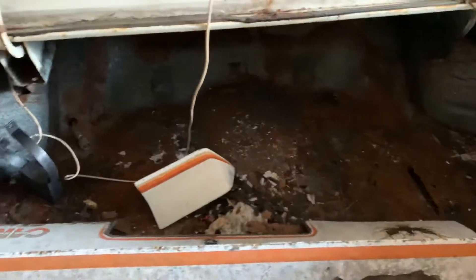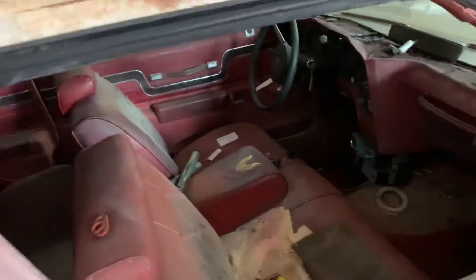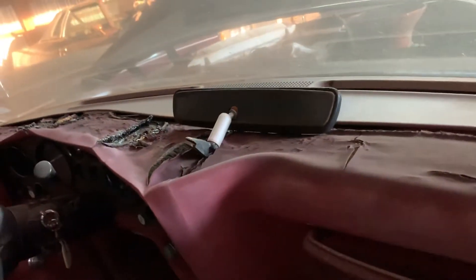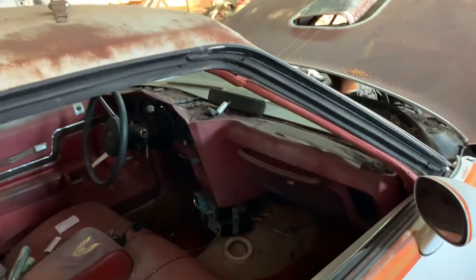Got some holes here. The trunk is going to need some work. The passenger side floorboard is going to need to be replaced as well — I looked under it and could see that. It's a bench seat, automatic on the column car. The dash is pretty much toast, and it's got a clock in the dash and not a tach.